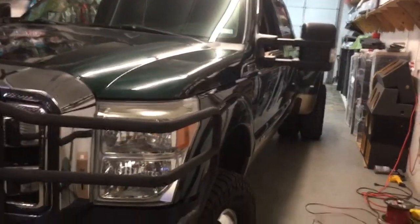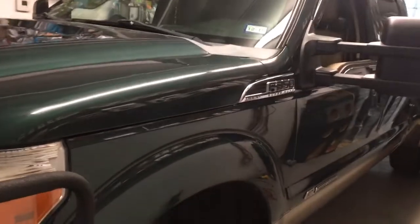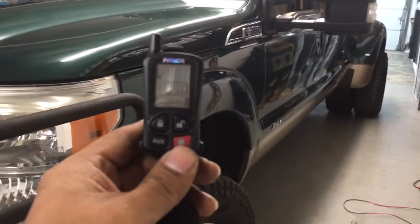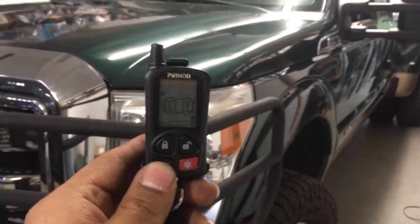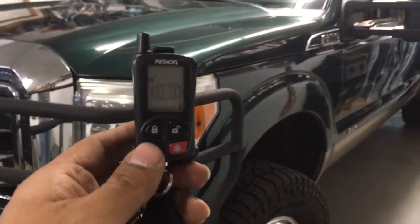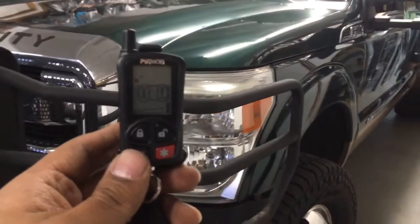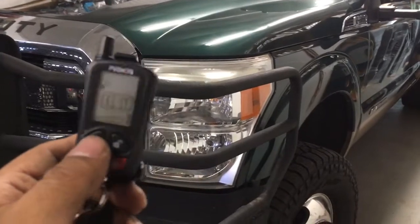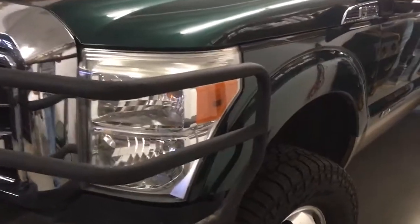Here's a 2011 Ford F-350 we just finished installing a Python full-featured alarm with pager — lock, unlock, aux for the trunk. This one has lock, unlock, full security, pager, and no remote start. This alarm system does not start the engine.